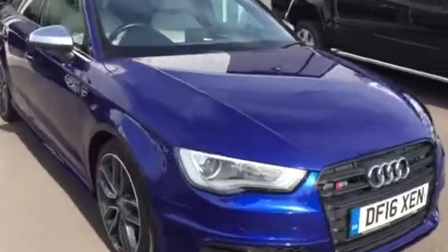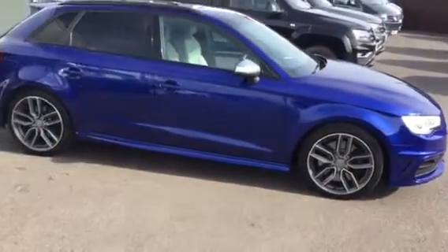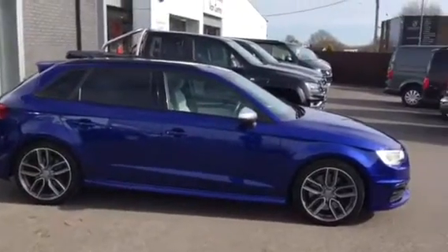This car is a fantastic example of Audi's Performance A3 version. It's coming as a part exchange against one of our cars, and it was just too nice of a car to send to the auction straight away.